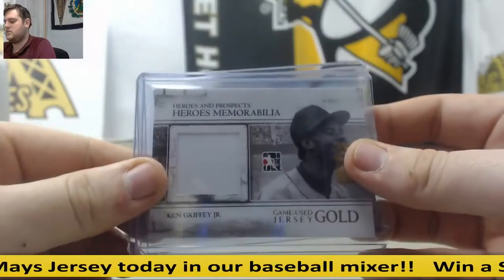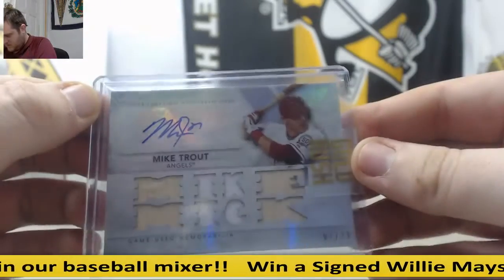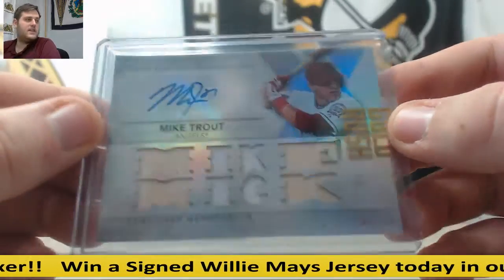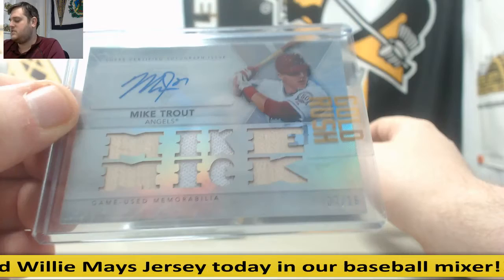Ken Griffey Jr. jersey swatch. Oh, nice — Mike Trout auto! 7 of 18, that is a big hit. These packs are $29.95, and there's been some really, really, really big hits in here. 7 of 18, Mike Trout.